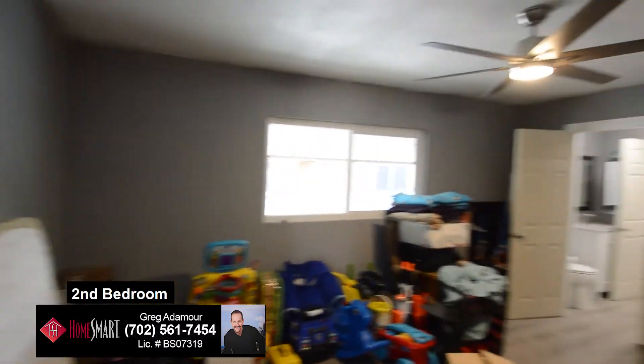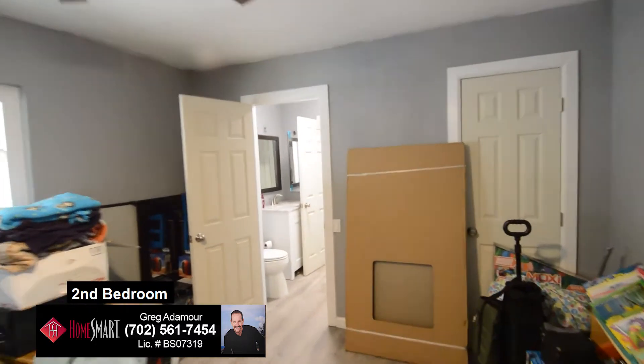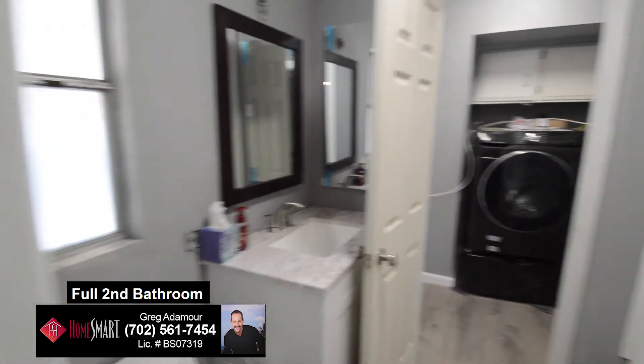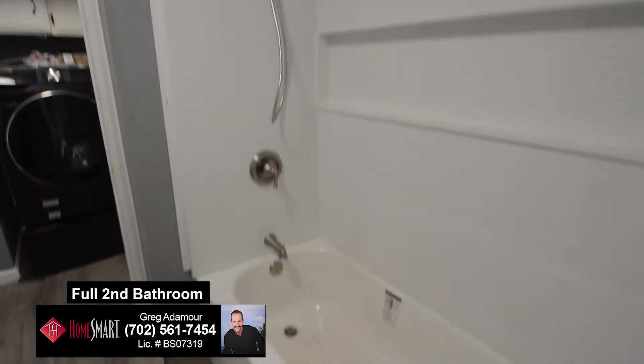The second bedroom has new windows, ceiling fan with light, and a large closet. The full second bathroom has a one-piece Kohler toilet, soft-closed bathroom cabinets, and a tub-shower combo with a Moen faucet and shower.